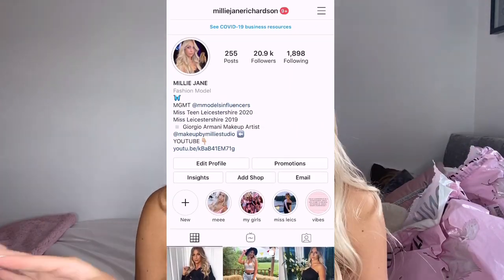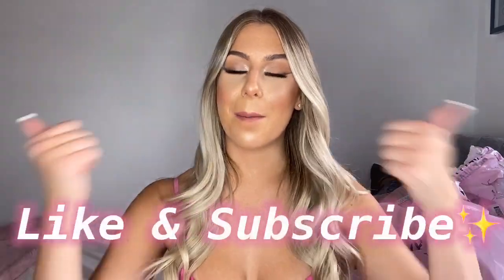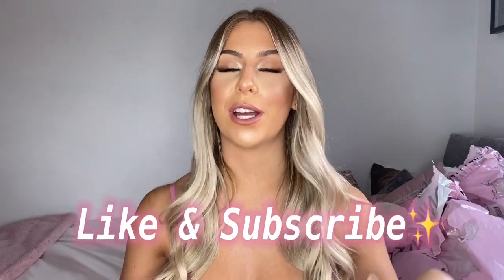If you do follow me on there, you would have seen me posting a few sneaky pictures before uploading this video. Before we begin, make sure you give it a massive thumbs up and subscribe to my channel — it helps me out so much. I try to upload every week but if I don't, it's because I'm really busy, but I do try to get new content up for you as much as I can.